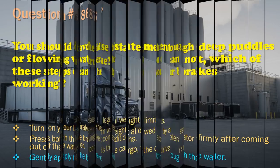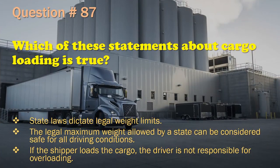Question 87: Which of these statements about cargo loading is true? State laws dictate legal weight limits. / The legal maximum weight allowed by a state can be considered safe for all driving conditions. / If the shipper loads the cargo, the driver is not responsible for overloading. The correct answer is: State laws dictate legal weight limits.